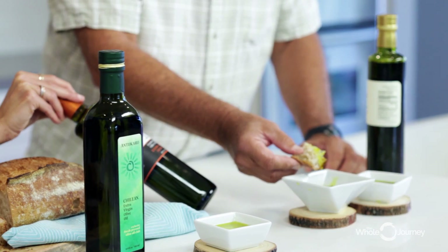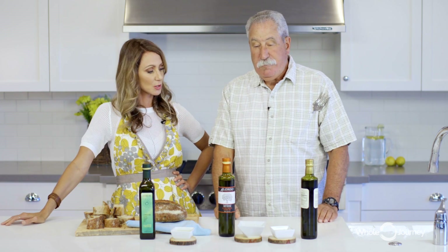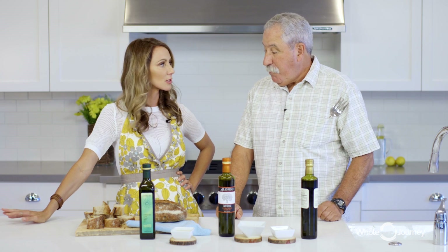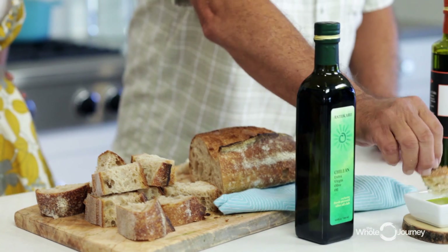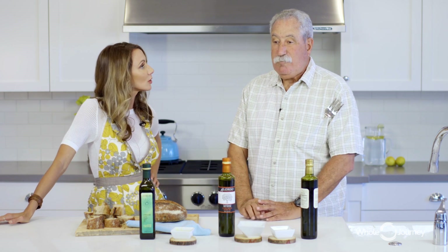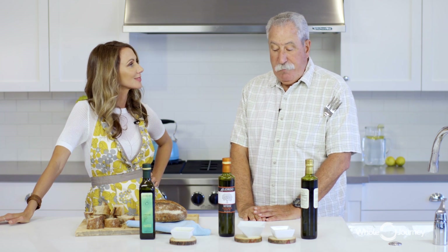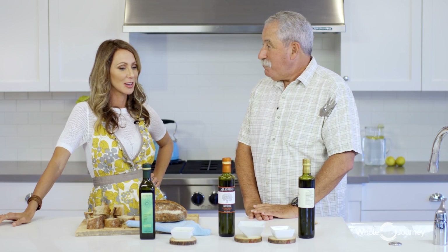This one is Alonso — they're done in small batches at Fresh Pressed Olive Oil Club, which I think is cool. Mmm, spicy. Spicier, right? That would be good as a salad dressing or a drizzle at the end. And then the most mild one, Antucaru, with your Prager's bread. I would put this on my tomatoes, on my bread — I like this one. This is very good. So you're a middle-of-the-road spice guy. I guess.